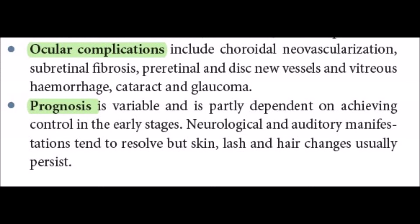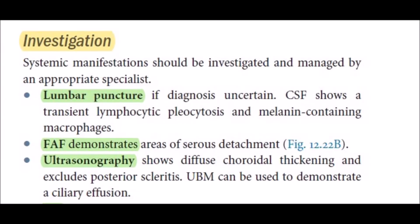Prognosis is variable and partly dependent on achieving control in the early stages. Neurological and auditory manifestations tend to resolve, but skin, lash, and hair changes usually persist. Systemic manifestations should be investigated and managed by an appropriate specialist. Lumbar puncture may be performed if the diagnosis is uncertain.